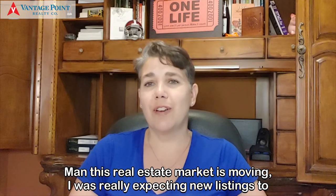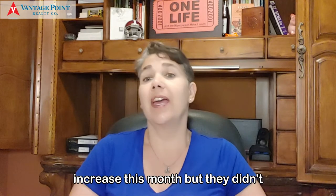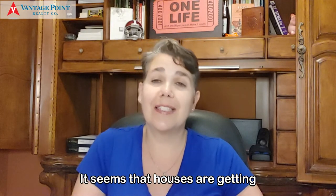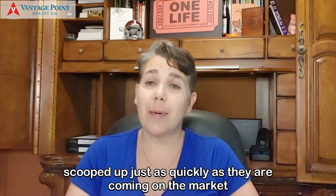Man, this real estate market is moving. I was really expecting new listings to increase this month, but they didn't. It seems that houses are getting scooped up just as quickly as they're coming on the market.